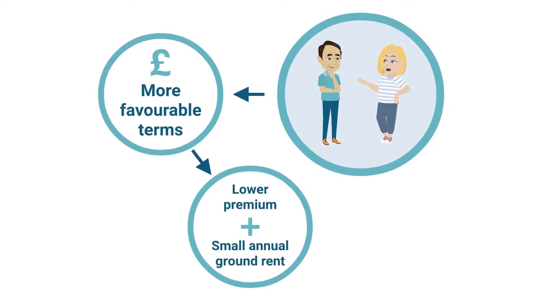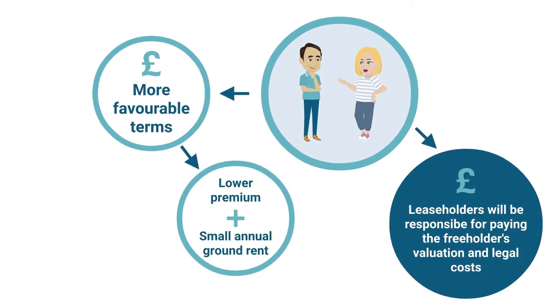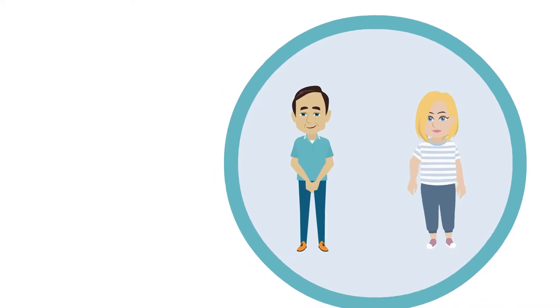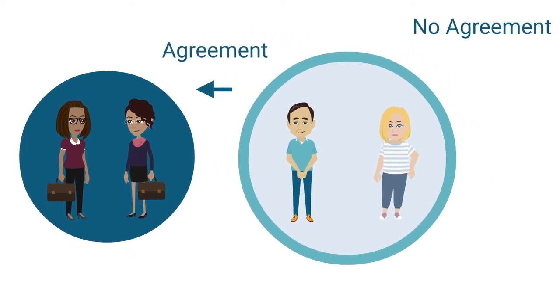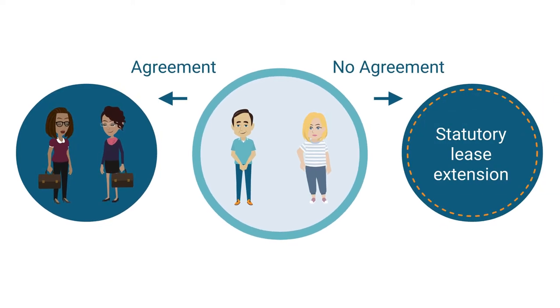Though similar to statutory requirements, leaseholders will be responsible for the freeholder's valuation and legal costs, and the freeholder may require upfront payment of the valuation fee in order to assess the premium payable. If both parties are able to reach a satisfactory agreement, they would instruct their legal representatives to proceed with the lease extension. But if an agreement cannot be reached, leaseholders will always have the option to revert to the statutory process.